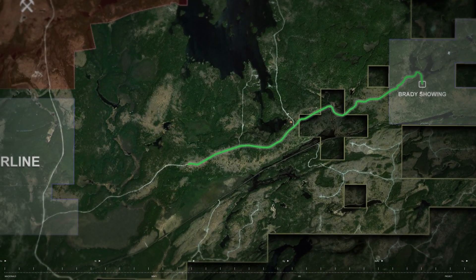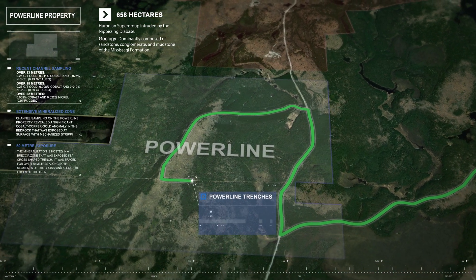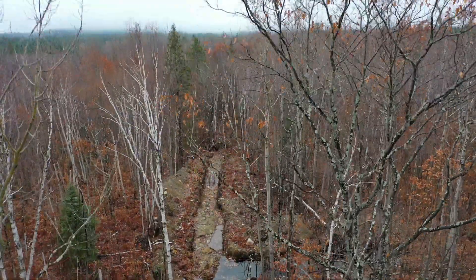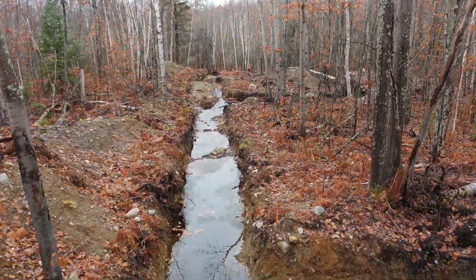The Powerline properties are located approximately four kilometers south of the Scatting deposit, and they are expanding the original potential that we are observing at Scatting. Our trenching program revealed the extent of the hydrothermal system that was surrounding all of the showings.